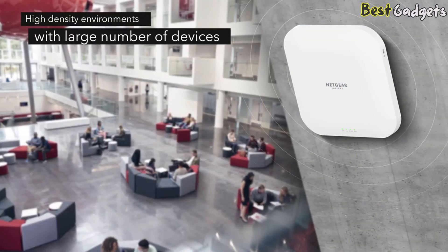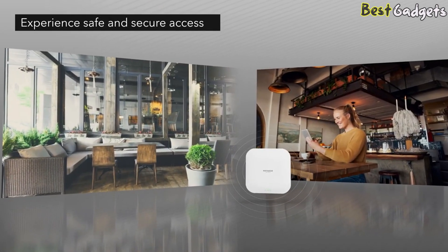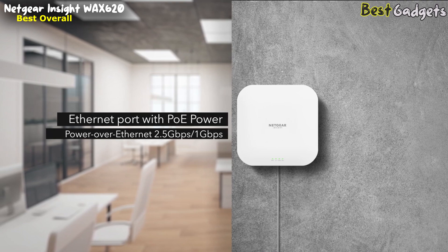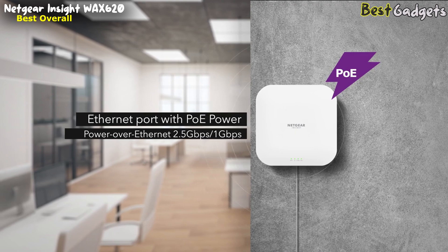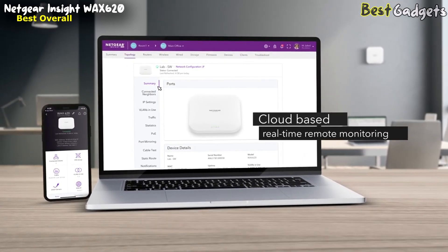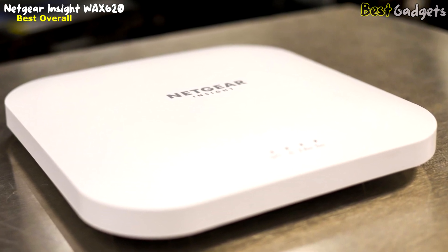Ideal for high-density environments with a large number of devices, Wi-Fi 6 allows for lower interference and improved device capacity. Experience safe access and secure sub-networks with 8 SSID separate VLANs and WPA3 authentication. Achieve multi-gigabit speeds by utilizing the two 5 Gbps Ethernet ports with PoE power for higher speed and easy wiring. Experience quick setup and easy management using Netgear Insight, providing cloud-based, fully centralized real-time remote monitoring with no need for extra management hardware. It allows a very impressive 75 concurrent streams at once, as well as 256 max users.